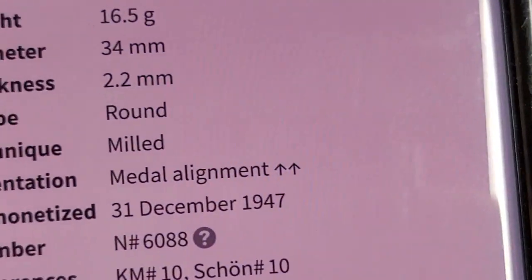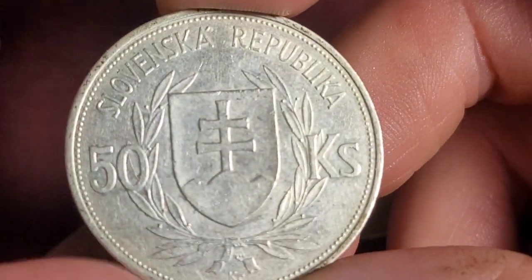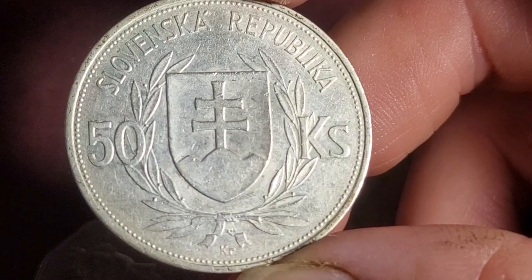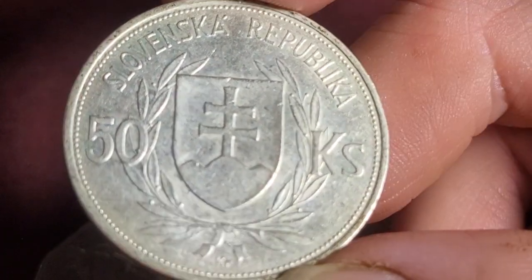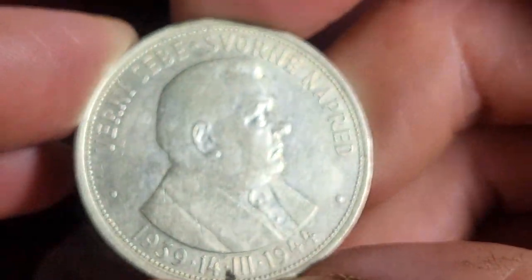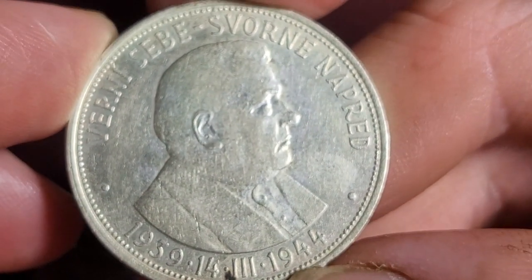This coin was demonetized in 1947, and it has a total mintage of 2 million. You can purchase this one starting at a value of $20, but I doubt you'll find too many at that value because it has a silver content equivalent to about $13. The two engravers of this coin were Anton Hamm and Andre Peter, who did both sides.